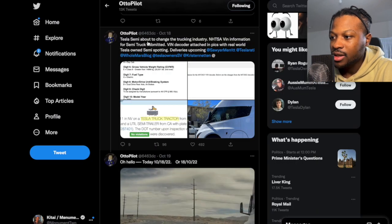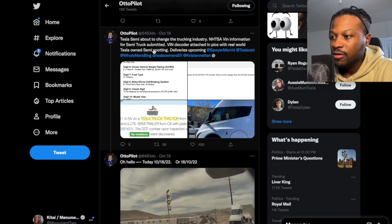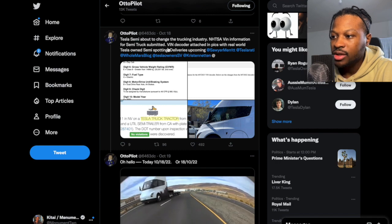Otto has to say: Tesla semi about to change the trucking industry. NHTSA VIN information for the semi truck has been submitted.